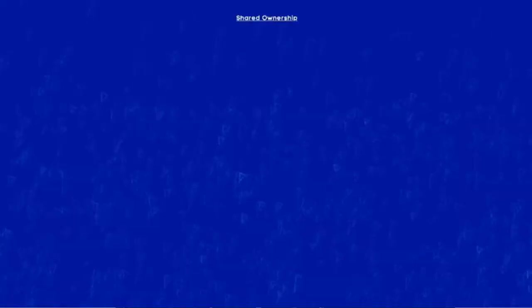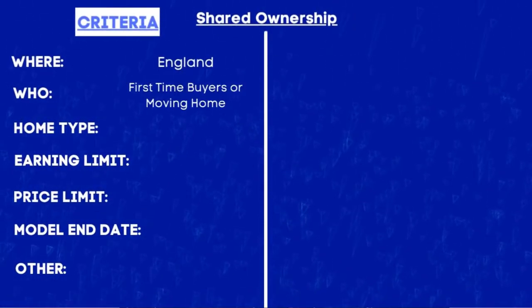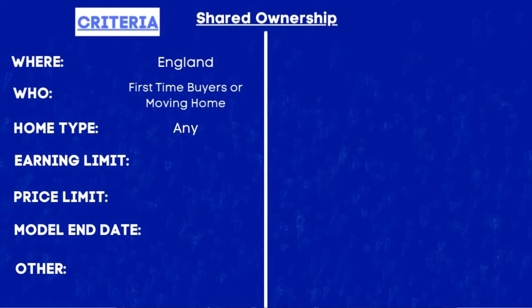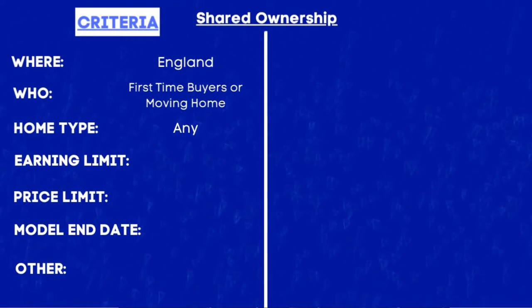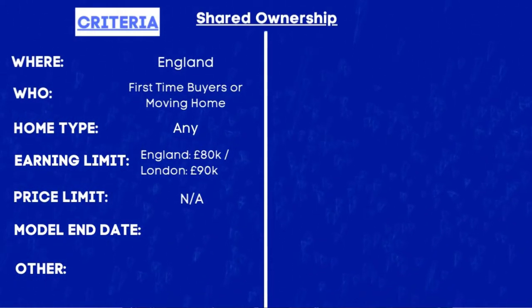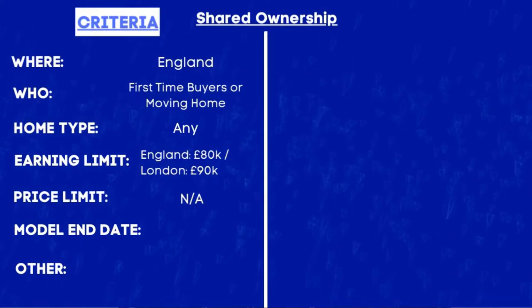Now looking at the criteria: the shared ownership scheme is only available in England and it is available to both first-time buyers and those looking to change their primary residence. You are able to buy new build properties or existing properties that have been sold through the shared ownership scheme. Although there is no specific property price cap, there is a household income limit — outside of London you cannot be earning more than £80,000, and for those living in London it is £90,000 or less. The current model end date for this scheme is April 2026.